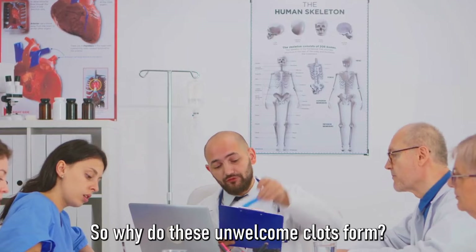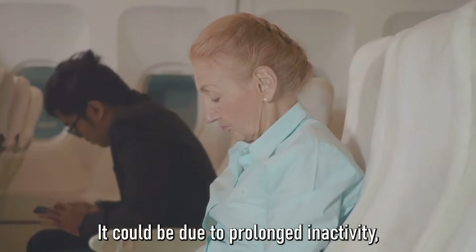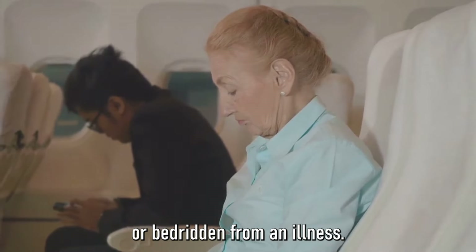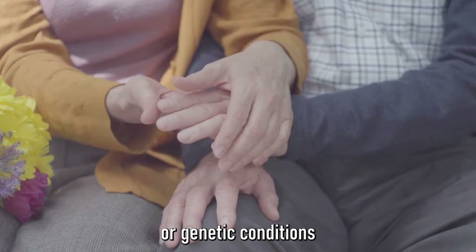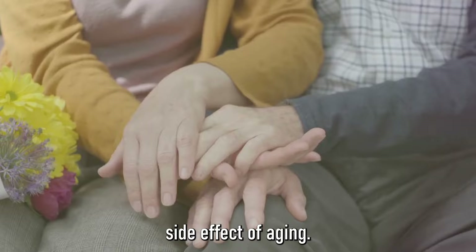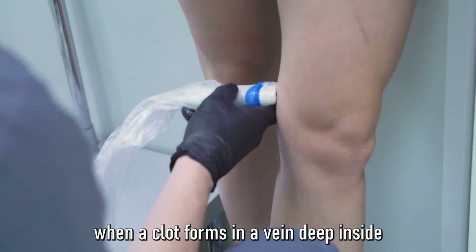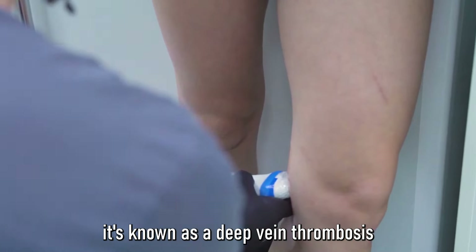So why do these unwelcome clots form? There are several reasons. It could be due to prolonged inactivity, such as when we're on a long flight or bedridden from an illness. It could also be due to certain medical or genetic conditions that make our blood more likely to clot. And sometimes it's just an unfortunate side effect of aging. When a clot forms in a vein deep inside our body, it's known as a deep vein thrombosis, or DVT.